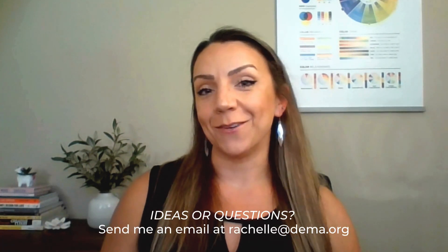So there you have it. When you get a moment, take some time to explore the resources available to you. We strive to help you save time and provide you with the resources that support your business. So if you have ideas for other resources and materials you'd like to see in the toolkit, please let me know. Send your ideas my way, along with any questions you may have. My email is Rochelle at DEMA.org. So I'll see you next time.